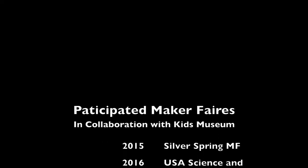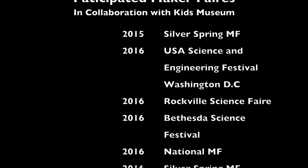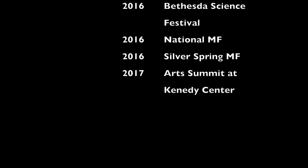Besides these competitions, we have also participated in several Maker Faires, presenting various projects that combine music with technology, which is something we share a very strong passion for.